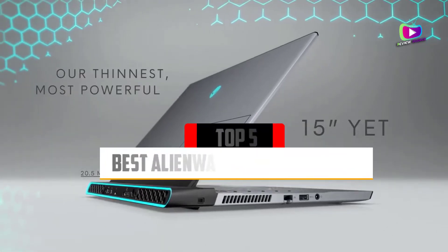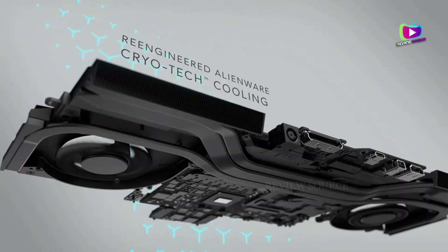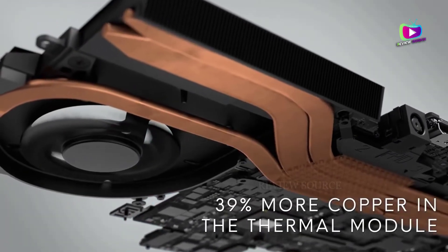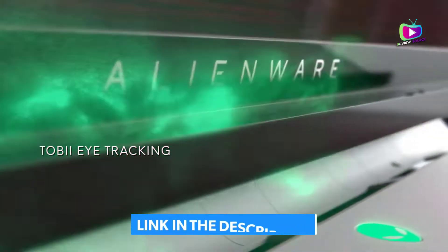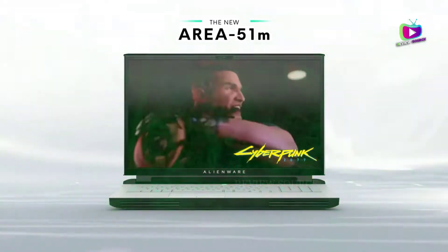Are you looking for the 5 Best Alienware Laptops of 2022? In this video we will look at some of the top Alienware laptops on the market. We have included links in the description for each product mentioned, so make sure you check those out to see which is in your budget range.